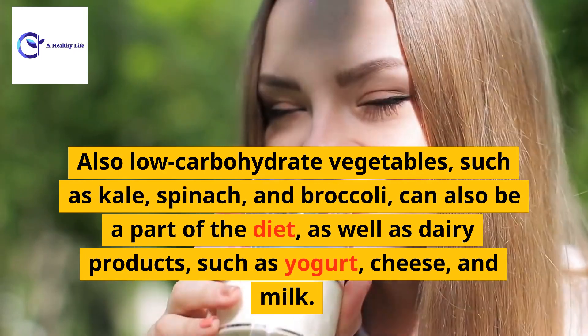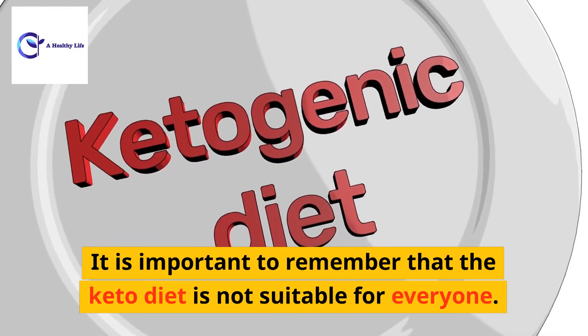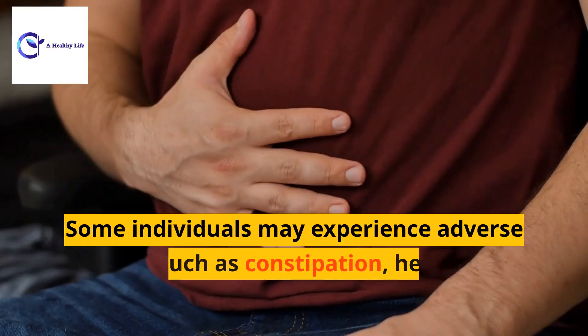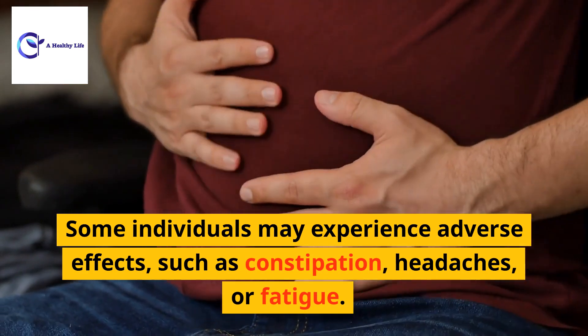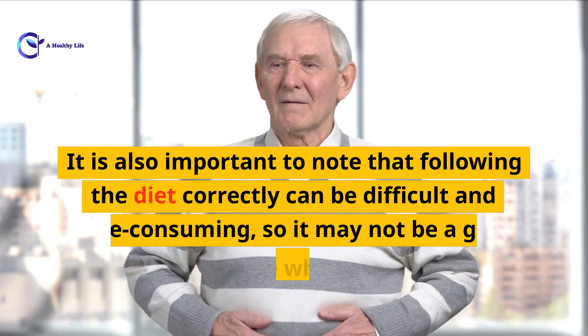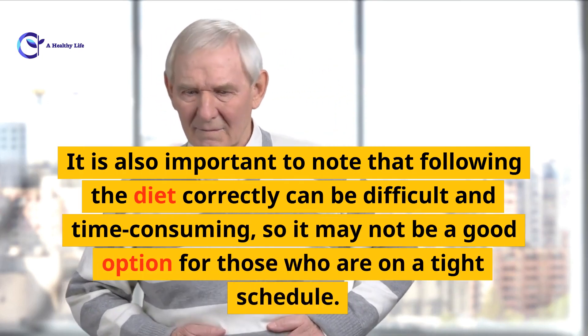Low-carbohydrate vegetables such as kale, spinach, and broccoli can also be part of the diet, as well as dairy products such as yogurt, cheese, and milk. It is important to remember that the keto diet is not suitable for everyone — some individuals may experience adverse effects such as constipation, headaches, or fatigue.